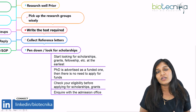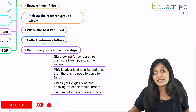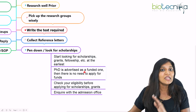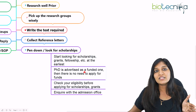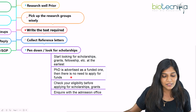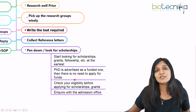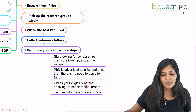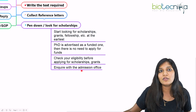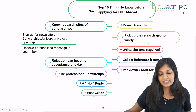Always look for scholarships. If you want to go to a specific UK university, apply for the Gates Cambridge Scholarship, Rhodes Scholarship, and the many other available scholarships. Start looking for grants and fellowships early. If a PI advertises a project with funding, you don't need to seek a separate scholarship. But if you're applying directly to the university without a funded position, you will need a scholarship. Always check your eligibility before applying, and if you have doubts, inquire with the admissions office listed on the scholarship or university website.